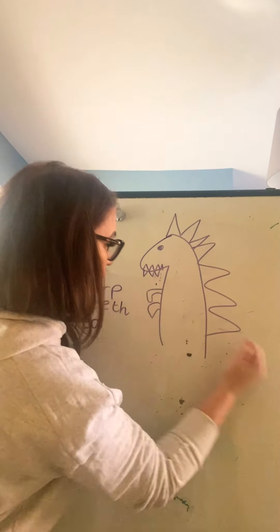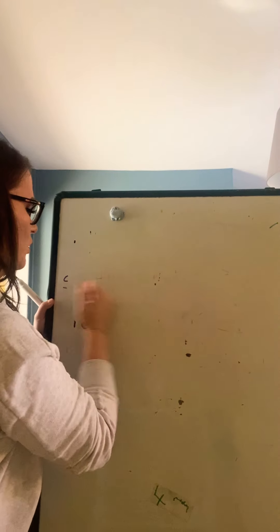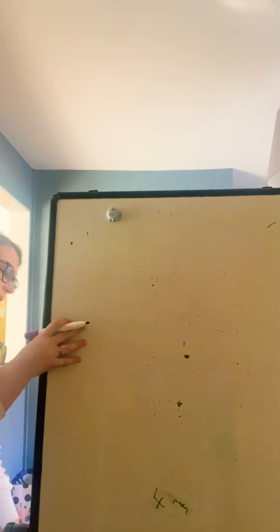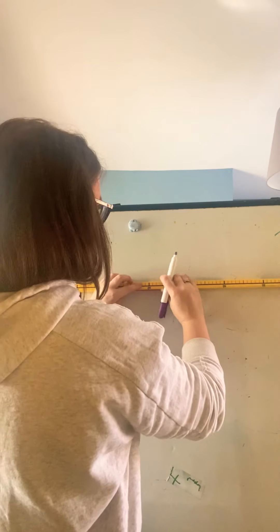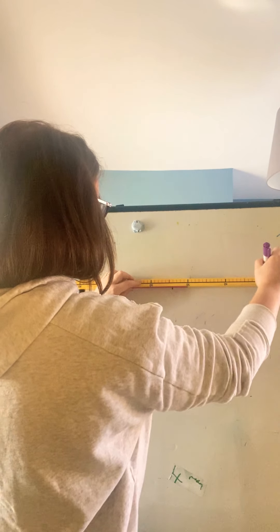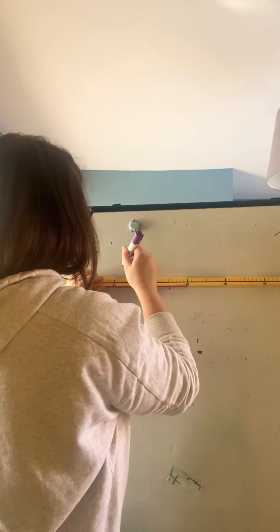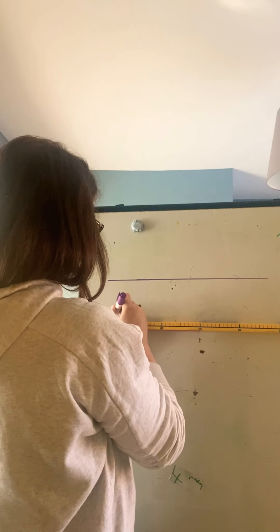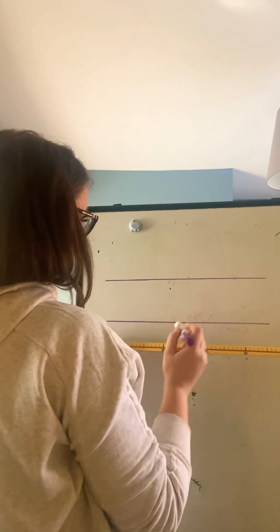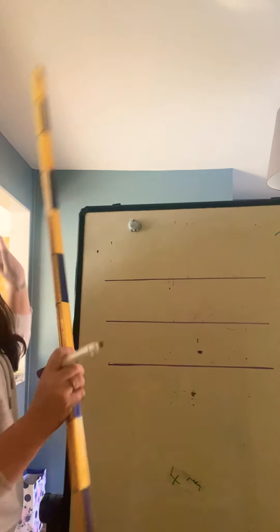I'm going to rub all of this out now because I'm going to draw some lines on the board so that I'm writing really nice and straight. I want to model it nicely and neatly for you guys, and that's what you guys could be doing at home as well. If you haven't got any lined paper at home, a grown-up could maybe draw some lines for you — it'll help with writing on the lines, because when we're in school we do practice writing on the lines.